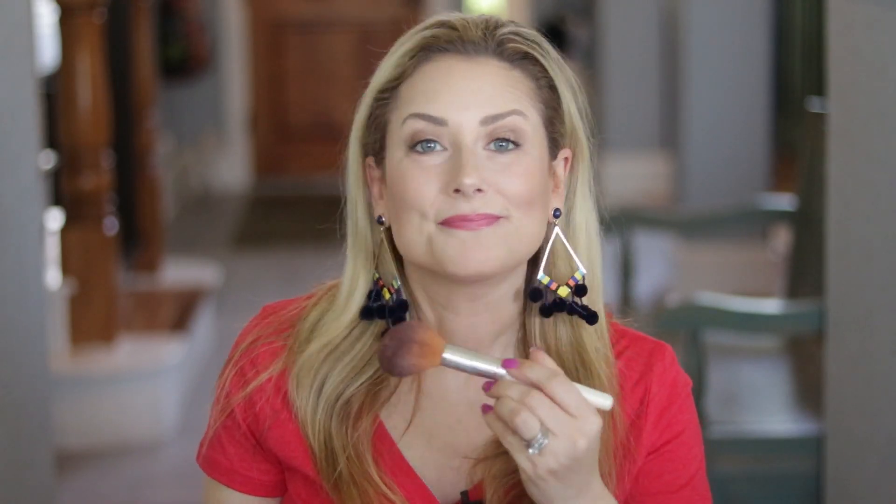Can there be too much bronzer? Well, yeah. That's better. This is not a matte bronzer — it definitely has some shimmer in it, but I don't see any glitter. It just gives a glow. I wouldn't use this as a contour; this one falls into the warmth and glow category.